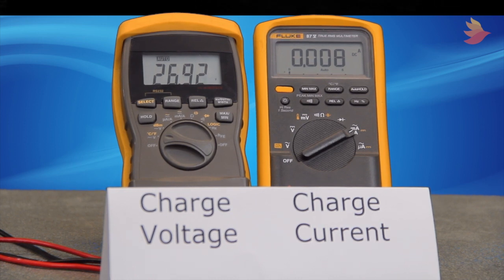If left in this charge state, the cell plates would eventually sulfate, destroying the cells. Now I'm going to slowly increase the charging voltage by only a few hundred millivolts. Notice that the charge current changes extremely rapidly from almost zero up to several tenths of an amp. If left in this state, the cells would eventually heat up and dry out, destroying them and possibly leading to a thermal runaway.